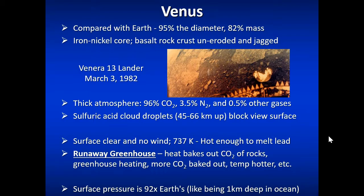Venus has gone through what we call a runaway greenhouse effect — heat bakes the carbon dioxide out of the rocks, increased carbon dioxide increases the temperature, which makes more heat bake carbon dioxide out of the rocks, and so on. A runaway greenhouse.